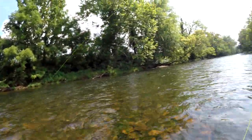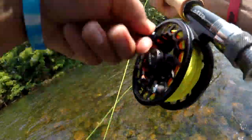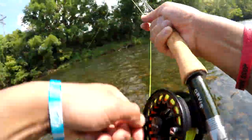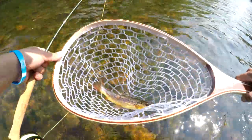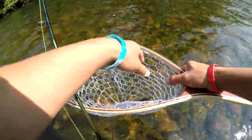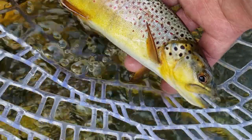Got him! Got one — here we go. Oh, it's a nice one dude. Let's go! Oh damn, look at that brown guys. Dude, he choked the fly. Look at that fly — he choked it. Check out that brown right here, that is a pretty brown. Awesome. Cut it on the fly pole — pretty sweet.